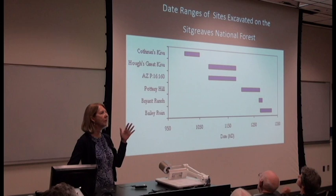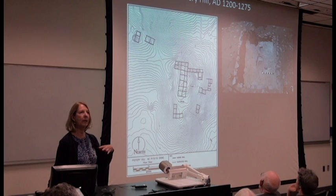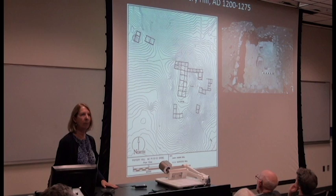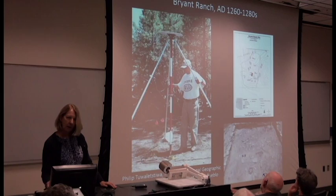The sites that we excavated span different time periods, allowing us to look at diachronic variability over time. One of the later sites is Pottery Hill. Sites are bigger, more aggregated, as people are coalescing. This site dates essentially to the middle Pueblo III period, about 1200 to 1275. It has a kiva, a plaza, and a ceremonial room.